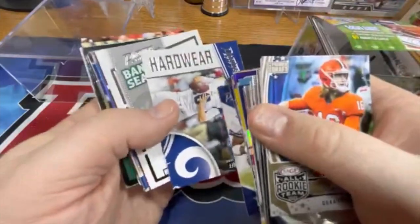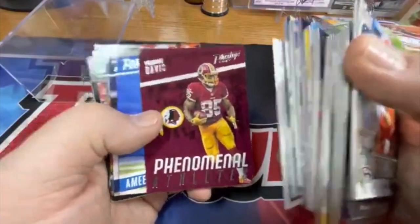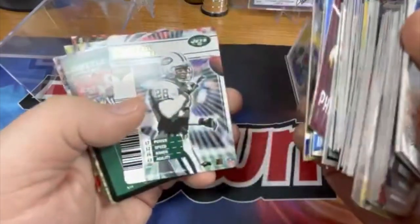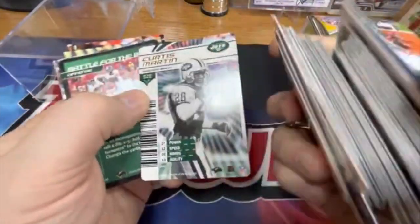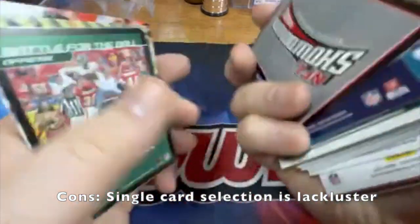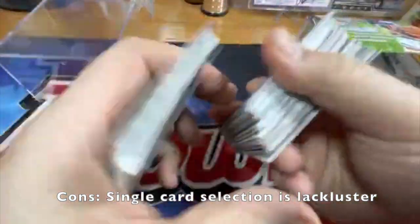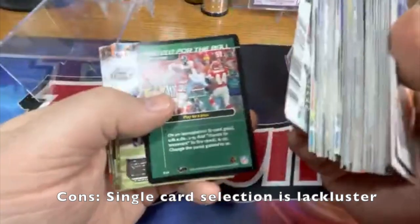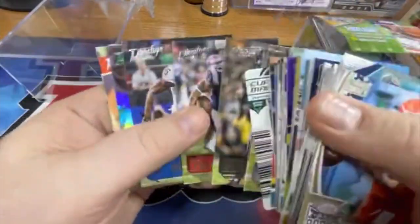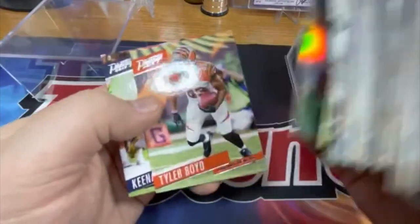Tony Dorsett, Jared Goff, Don Maynard, Ezekiel Elliott. I think they were still making these — Wizards of the Coast is doing them, so it's the NFL Showdown. Yeah, so it was 2003 that they last made them, I knew it was a long time ago. Another Showdown card. Interesting mix for sure. Got a Julio Jones extra point but not numbered.